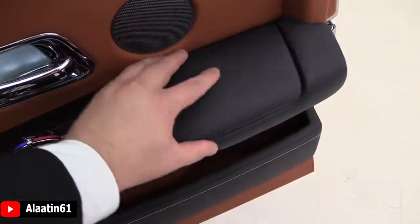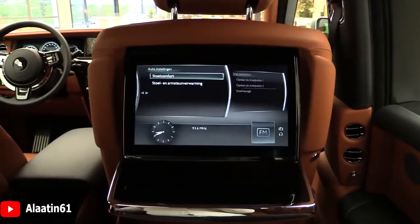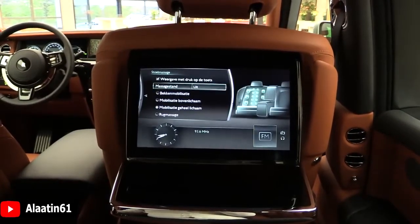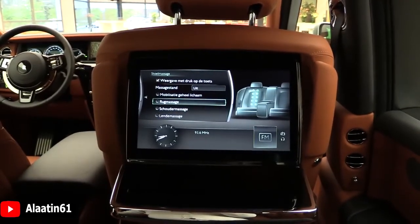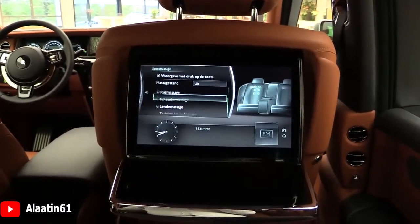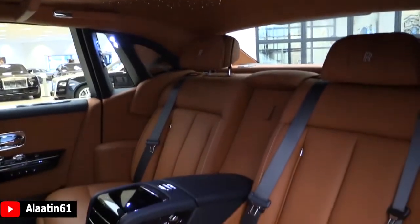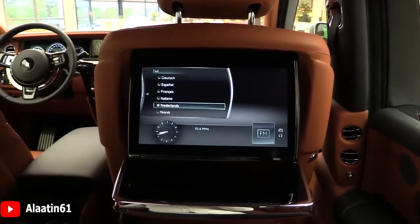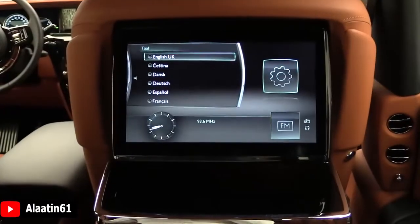This is the Phantom 8. You have communication, My Car, car settings, and massage settings — including shoulder, back, upper body, and whole body massage. System settings include WiFi hotspot and language selection.